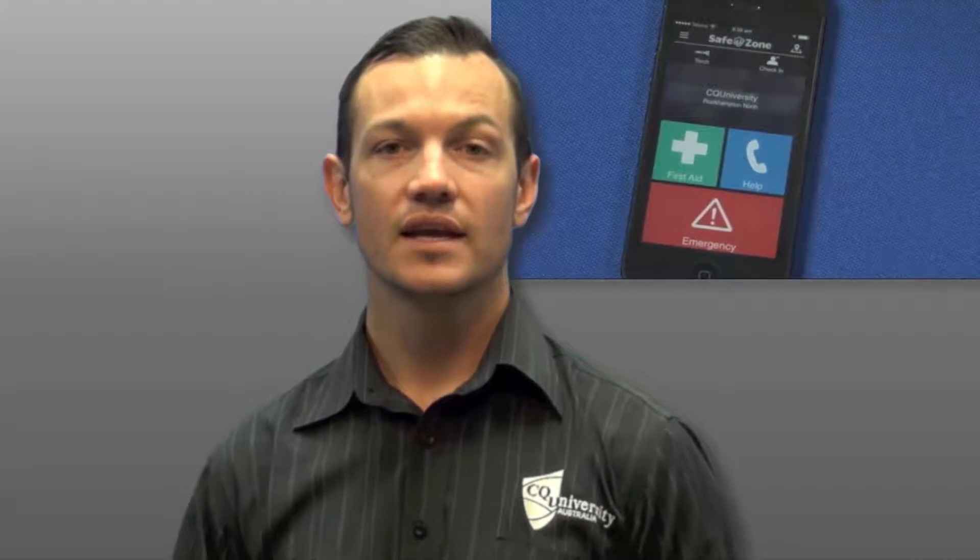The University also has a free safety app called SafeZone. SafeZone is free to download for Android and iPhone and it's available from the app stores. It's important for you to download SafeZone and use it for notifications if you have an incident or you require immediate assistance from security.